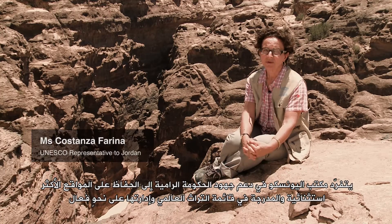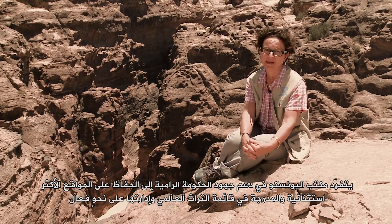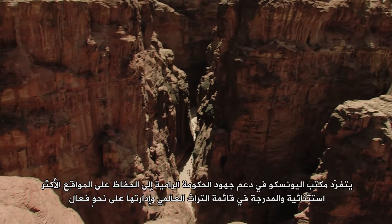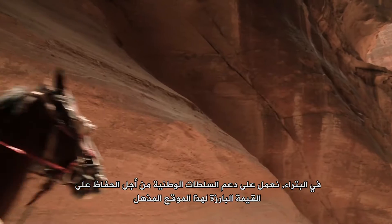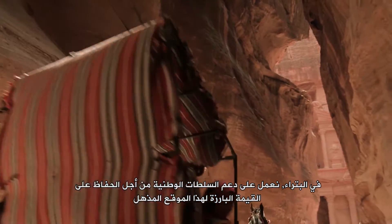UNESCO is uniquely positioned to support the government's efforts to preserve and effectively manage the most exceptional sites inscribed in the World Heritage List. In Petra, we support the national authorities to maintain the outstanding value of this stunning location.